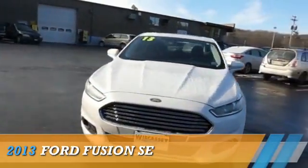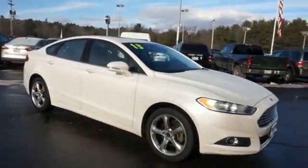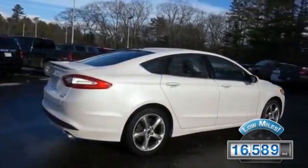Presenting the 2013 Ford Fusion. It's powered by Front Wheel Drive and a 1.6-liter four-cylinder engine. With fewer than 20,000 miles, this vehicle has a long road ahead.